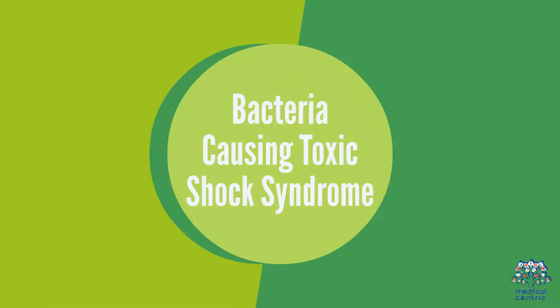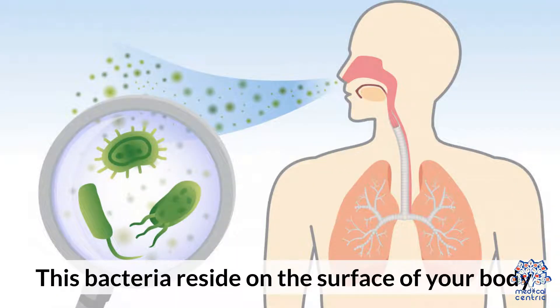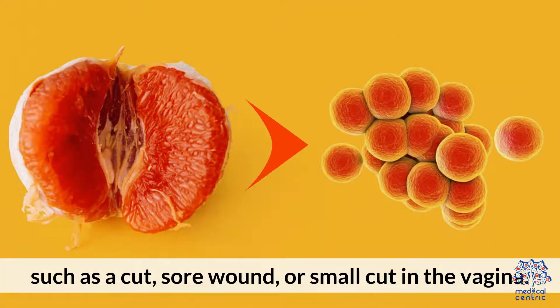Bacteria Causing Toxic Shock Syndrome. Staphylococcus aureus: This bacteria resides on the surface of your body and enters the bloodstream through any skin wound, such as a cut, sore wound, or small cut in the vagina.